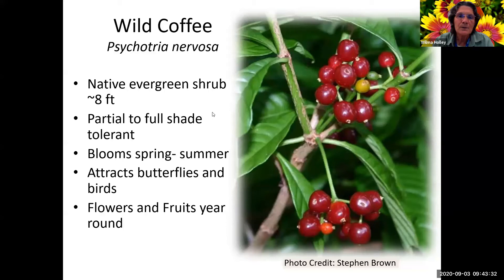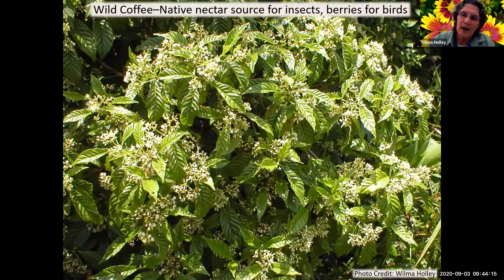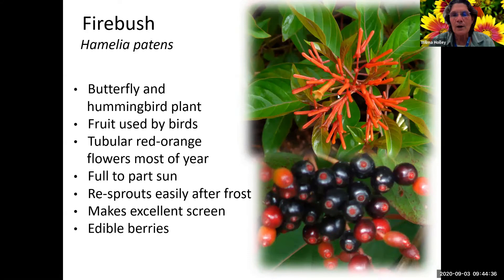Wild coffee is a native evergreen shrub up to about eight feet, partial to full shade. It's listed in several sources as tolerating full sun, but I've never seen it do well in full sun - it just bleaches out. It blooms in spring and summer and has berries later in the year. It attracts butterflies, birds, and all kinds of pollinators when in full bloom. Outside my old office window, there was one that when it was blooming you could hear the buzz from the bees and it would almost sway - there were so many bees on it. Later the birds came in for the berries.